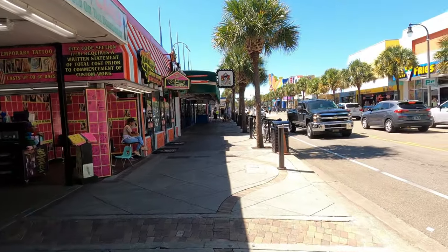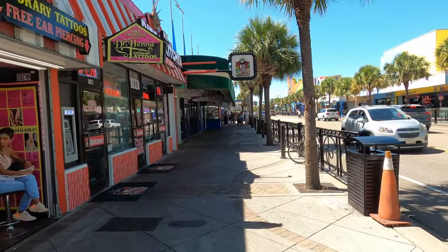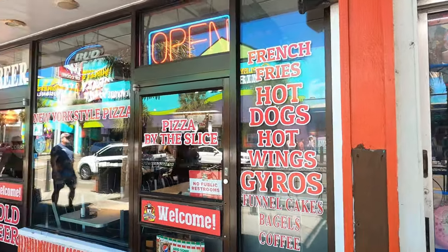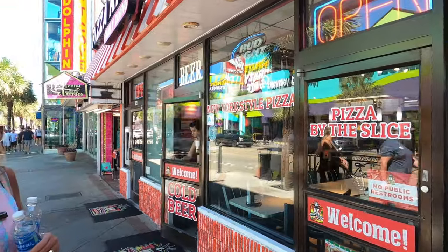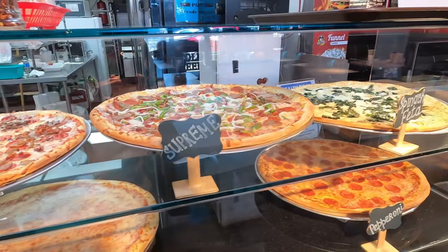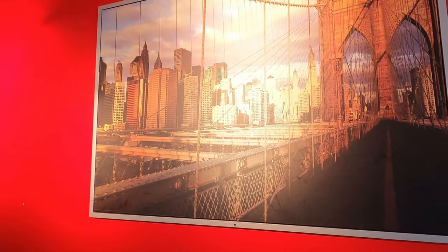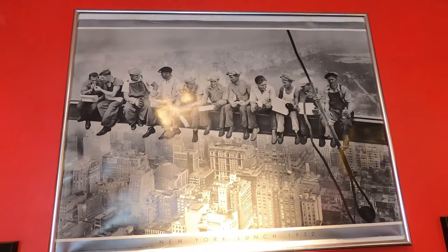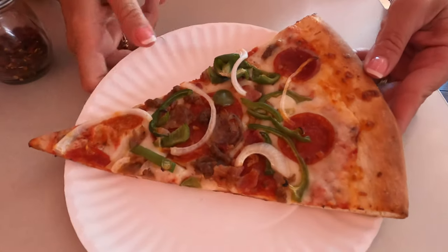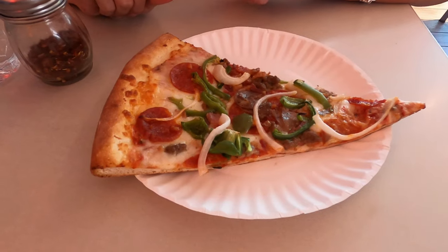Now we're heading to the New York Pizza Kitchen — it's an eat-in restaurant so let's go get a slice of pizza. They also have french fries, hot dogs, hot wings, funnel cakes, bagels, and coffee. We put our order in for a supreme slice. Inside is all New York memorabilia. Here's the supreme with onions, peppers, pepperoni, and sausage — and this was $4.16. That's pretty affordable!